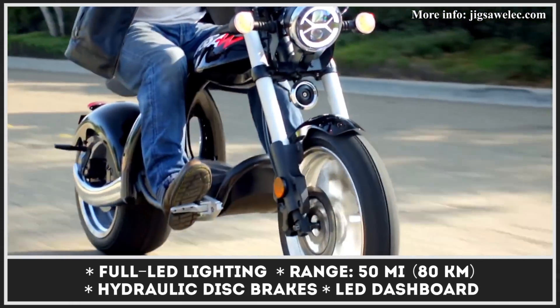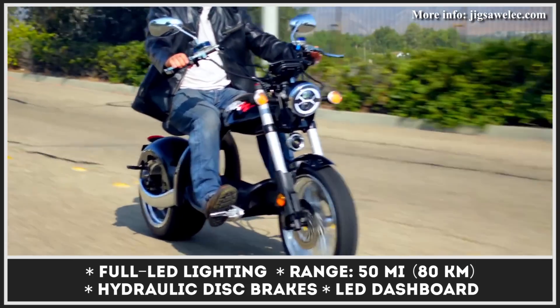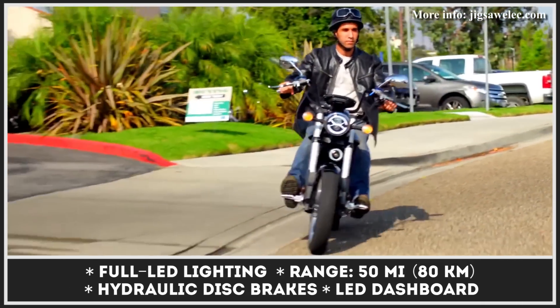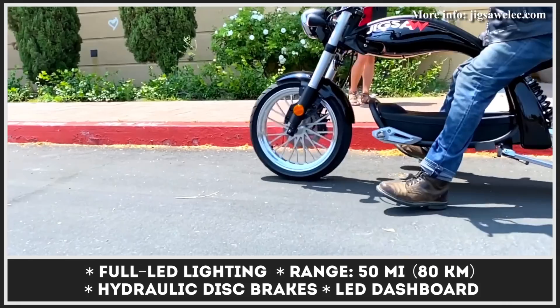The battery pack can feed the electric motor for nearly 50 miles of range and can help you accelerate to 50 mph. For a suspiciously attractive pre-order price, the bike comes with hydraulic disc brakes, LED headlights, puncture-resistant tubeless tires, and an LED dashboard.